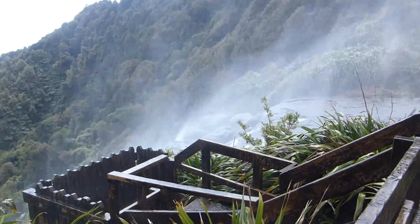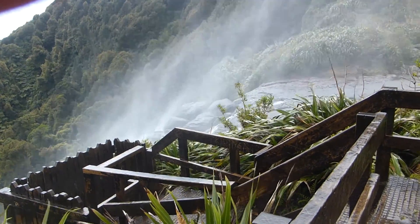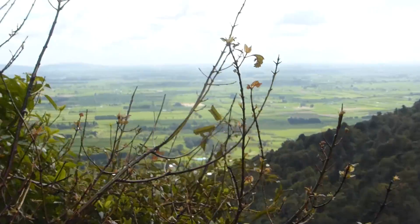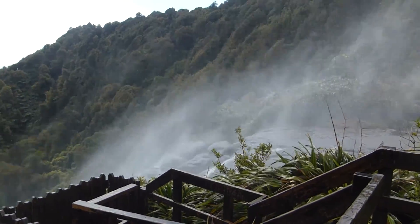Here we are at the top of the waterfalls. I won't hold the camera out too long because I don't want to get it too wet. But as you can see, there's a spray coming off the waterfall, and down the bottom back there is the Waikato valley. There you go — Wairiri Falls.